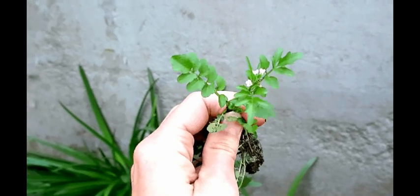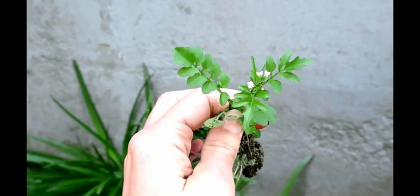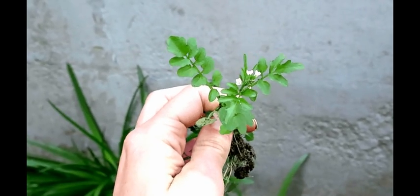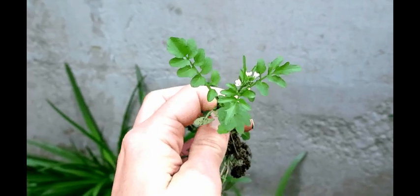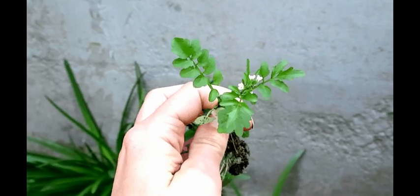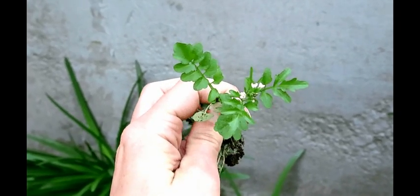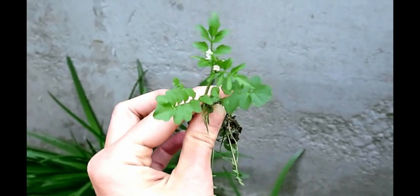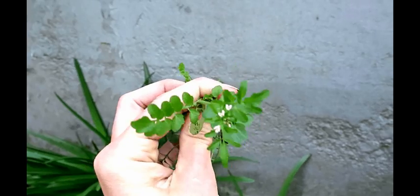It's part of the mustard family. You can see the leaf at the very tip is always bigger, and it's sort of a lobed leaf. Along the stalk, each leaf is opposite each other — so it's not alternate, it's opposite. Also, the little white flower is very distinctive. This is Vancouver in March, and you can already start eating stuff out of your yard.